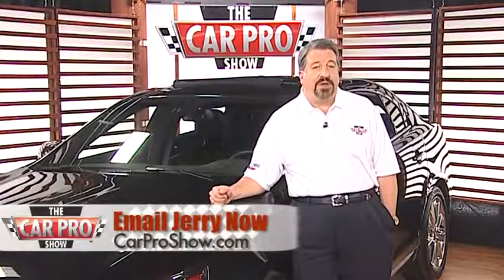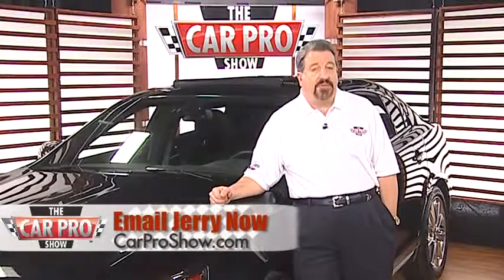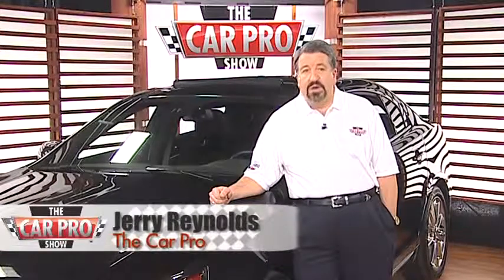$57,000 on the window sticker and it's scheduled to go into full production next year. So is electric the way to go with cars? Well, I've driven the Nissan Leaf and I really liked it until it ran out of juice and left me stranded on the side of the road. And it's no easy task to get it powered up again.